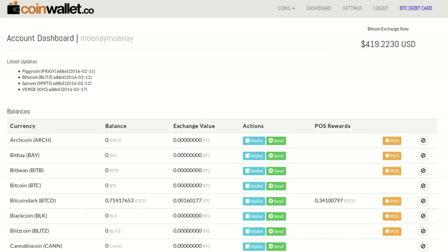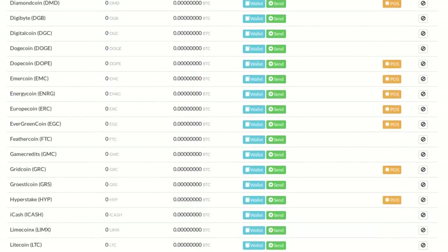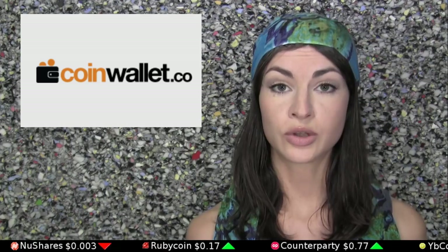Next is CoinWallet, which is web-only and supports two-factor authentication. CoinWallet supports 60 different coins, most of the top 10 in market cap, as well as plenty others, some of which you may have never even heard of. You can generate multiple addresses per coin, and it features a proof-of-stake payment tracker for those who hold coins that pay them simply to hold coins.